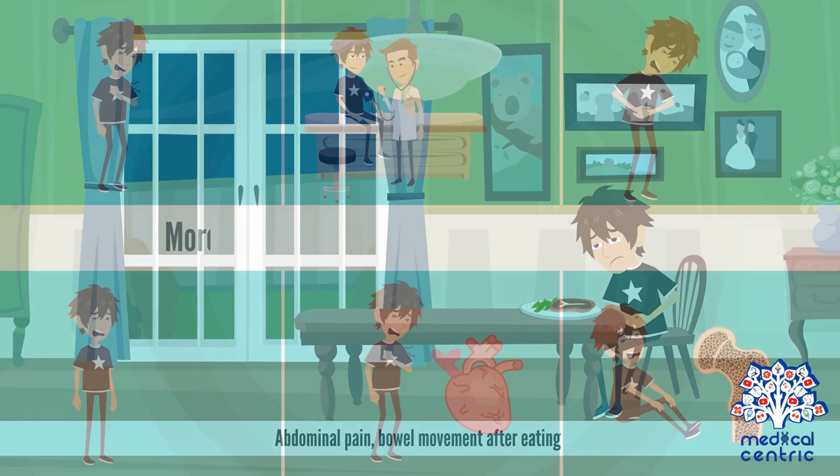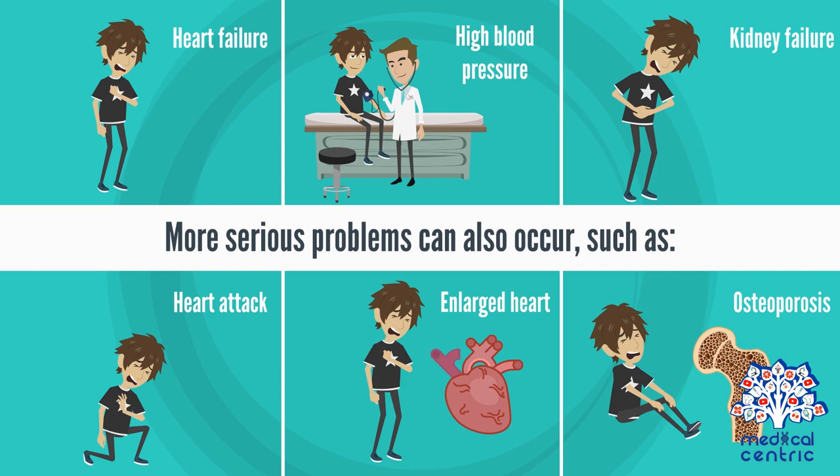More serious problems can also occur, such as heart failure, high blood pressure, kidney failure, higher chance of heart attack and stroke, enlarged heart, osteoporosis, and lung disease.